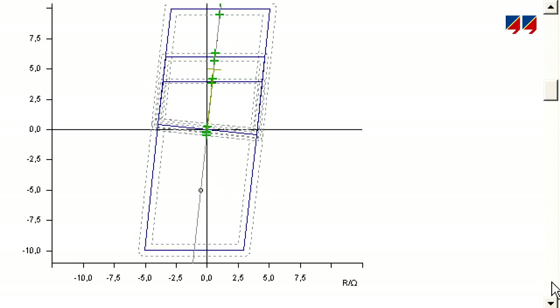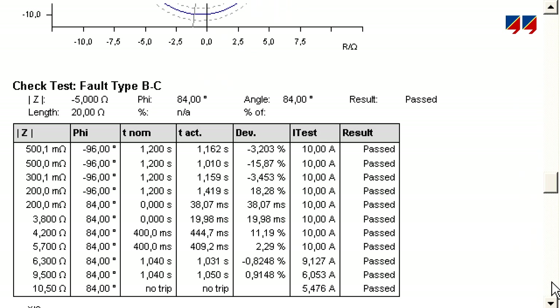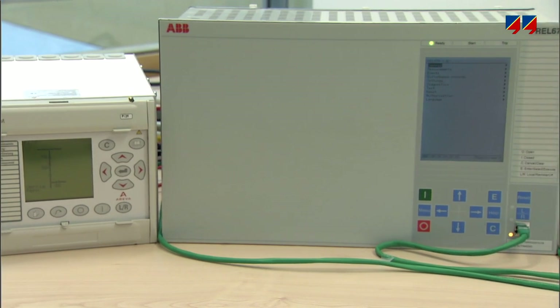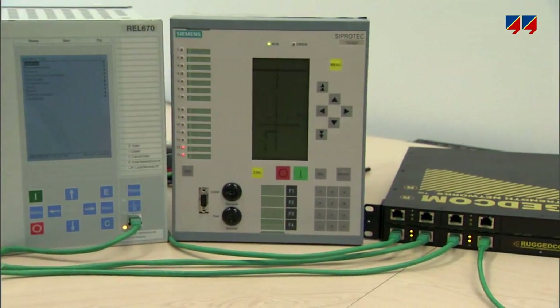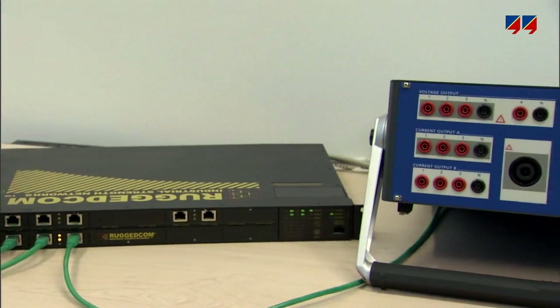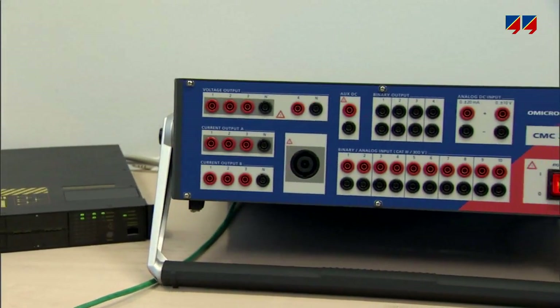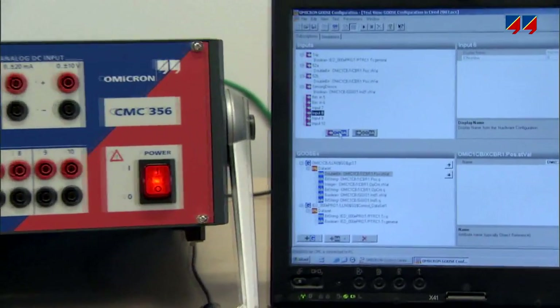The CMC was the first piece of secondary injection test equipment accurate enough to test energy meters without the need of an external reference meter. It revolutionized testing by providing automatic reporting and storage of testing data in an easily stored document. Since protection and control devices featuring the IEC 61850 communications standard became available, Omicron has been the supplier of choice for testing them, utilizing GOOSE telegrams and sampled values.